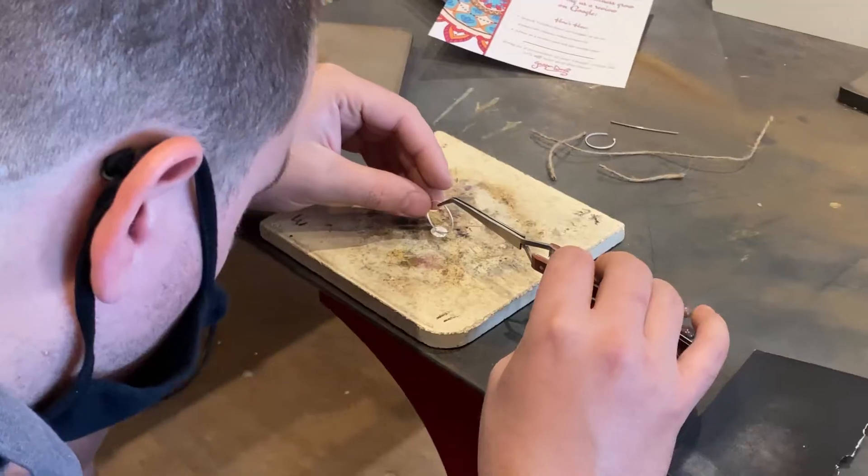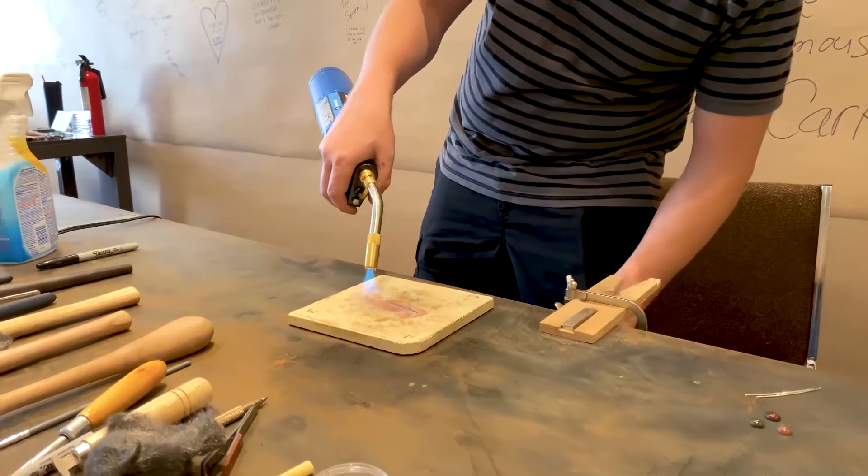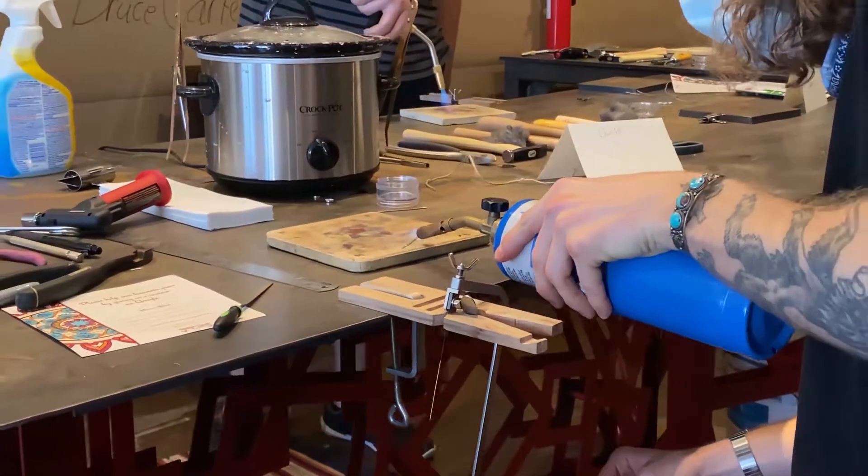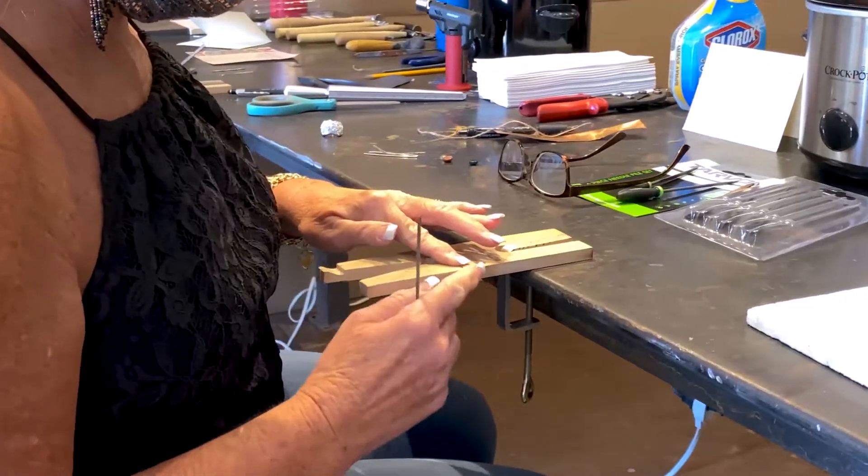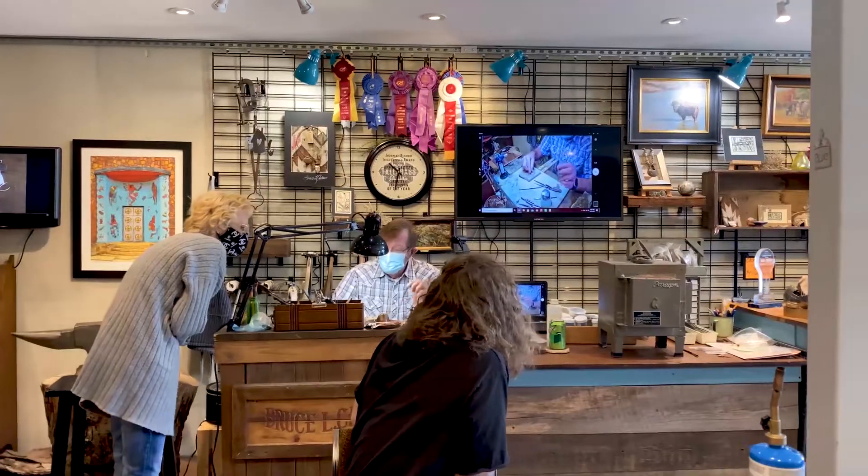We even offer a two-day intensive where we dive into the basics of metalsmithing. By the end of our metalsmithing classes, you'll be able to purchase your own tools and make your own jewelry at home.